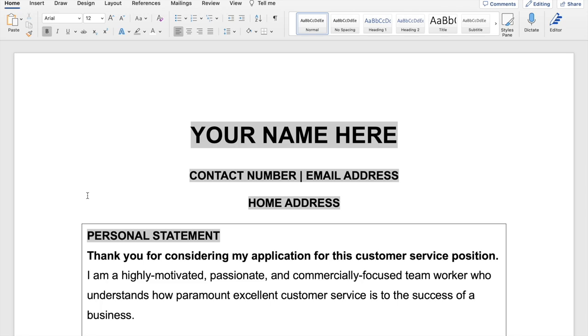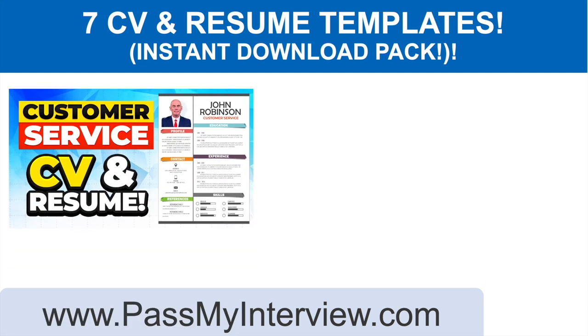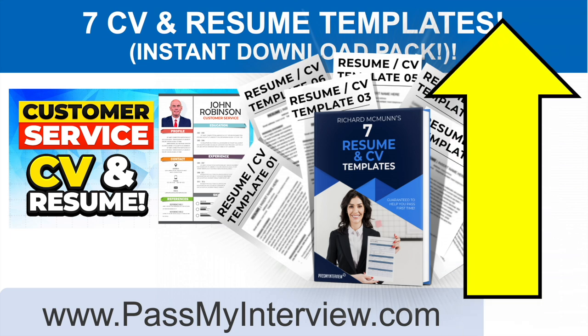If you want to download this, let me tell you where you can do so right now. If you want to download a copy of these slides and the template I've just shown you so you can edit it and use it straight away, plus a further seven brilliant resume and CV templates that are already made, then click that link in the top right-hand corner of the video. Head straight through to PassMyInterview.com and you can instantly download these slides, that customer service CV and resume template, plus seven ready-made templates. They all come in editable Word documents so you can add your name, tweak the CV or resume to suit your needs — and it comes as a download pack so you can have it in your inbox within two minutes.